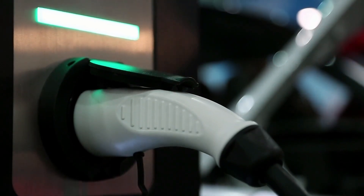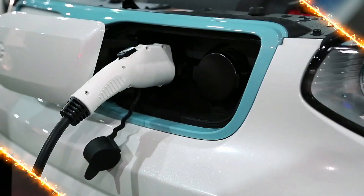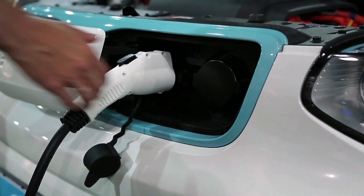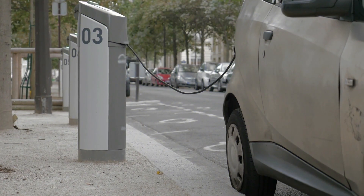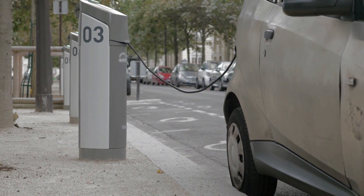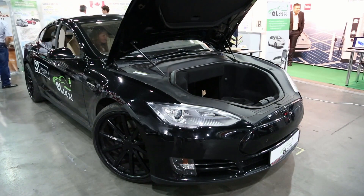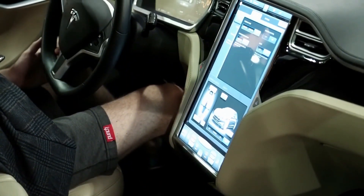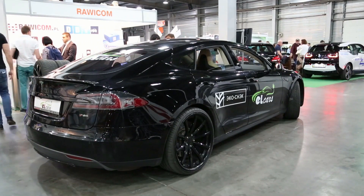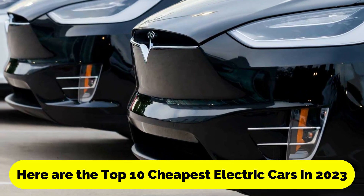Many people would love an inexpensive electric automobile with reduced running costs. If an EV fits your lifestyle and commute, you'll probably win. Electric cars cost extra due to their advanced technology. The latest battery innovation and in-car technology, like SatNav, help calculate your EV's range. You can buy a cheap electric automobile even if you wish to preserve the globe. Here are the 10 cheapest electric cars in 2023.